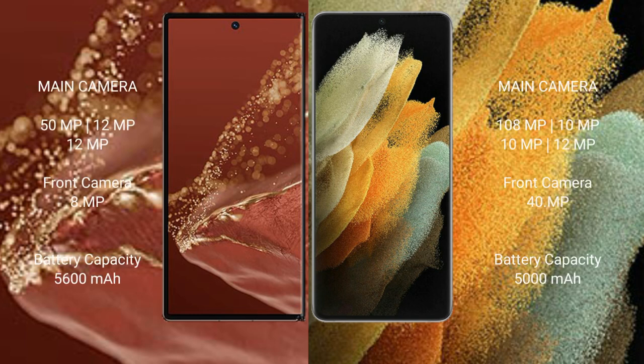The Huawei Mate XT Ultimate features a triple rear camera setup: 15MP plus 12MP plus 12MP, and an 8MP front camera. The Samsung Galaxy S21 Ultra features a quad rear camera setup: 108MP plus 10MP plus 10MP plus 12MP, and a 40MP front camera.